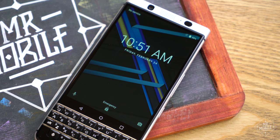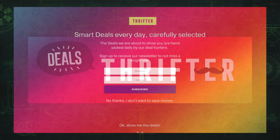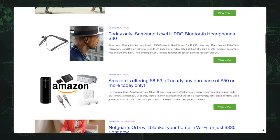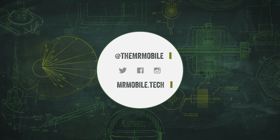Subscribe to Mr. Mobile on YouTube, and pay a visit to my MWC sponsor. Thrifter is a new way to save money on everything from gadgets to home goods by shopping based on value, and not hype. Sign up at thrifter.com and get thoughtfully selected tech deals from places like Amazon and Best Buy daily, without all the fluff. Until next time, thanks for watching, and stay mobile, my friends.